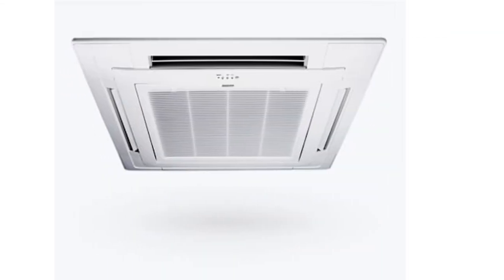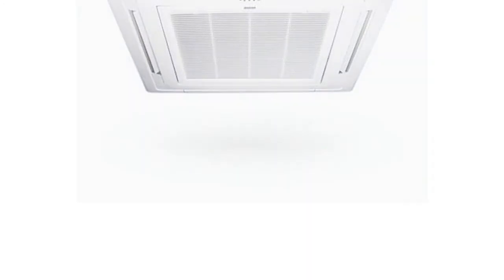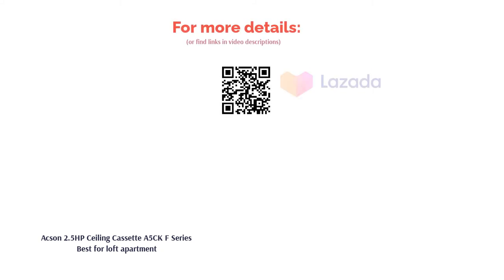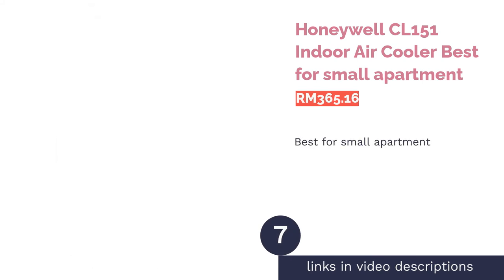This AC unit comes with a built-in pump for efficient and smooth drainage of condensate water. Furthermore, the F series unit also comes with an antifungal filter that can capture dust particles in the air and is easy to clean with a simple rinse with water.